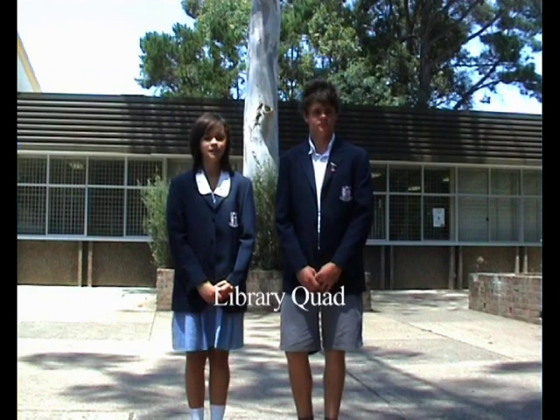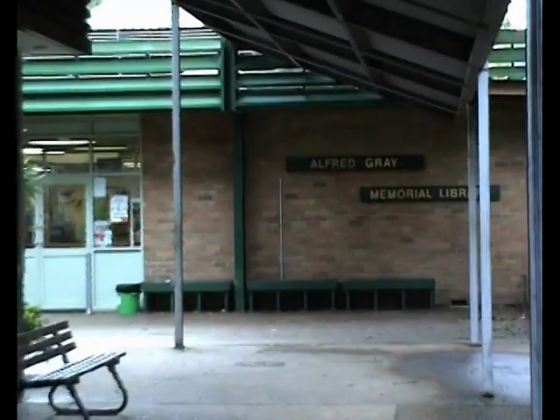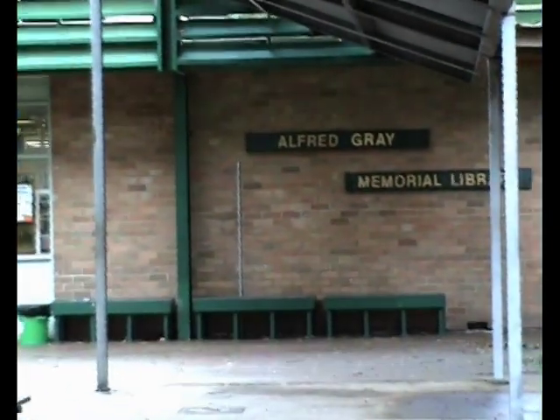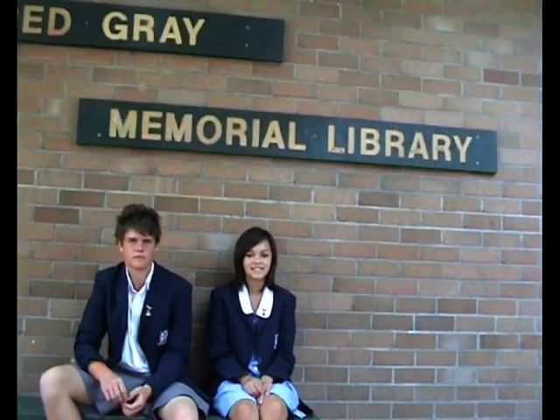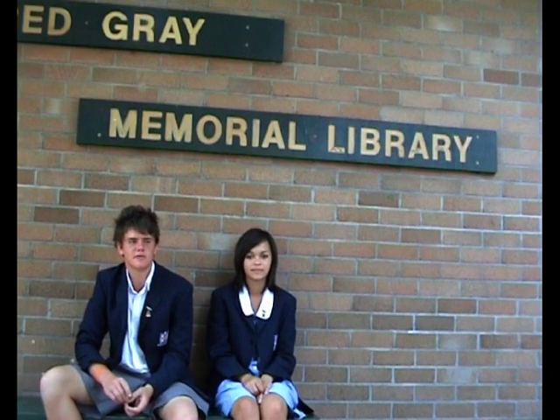Here we are in what we like to call the library quad. From here you can access the public reception, student reception, and the library. It's also just one of the many places you can come and have your recess and lunch. The library is open at recess and lunch — it's got computers, study areas, and it's a good place to come sit down and read your favourite book.